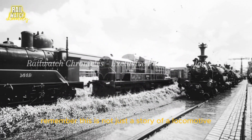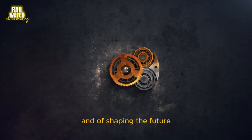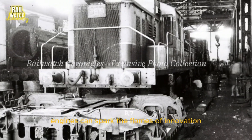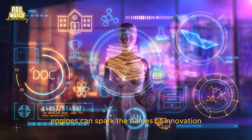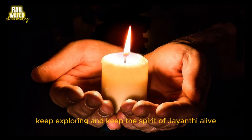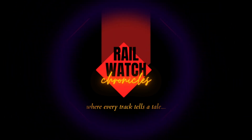This is not just a story of a locomotive. It's a story of ambition, of overcoming challenges, and of shaping the future. Remember, even the most forgotten engines can spark the flames of innovation. So let's keep searching, keep exploring, and keep the spirit of Jayanthi alive. See you next time in Railwatch Chronicles, where every track tells a tale.